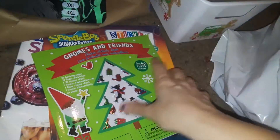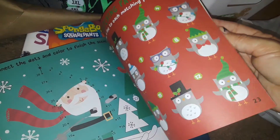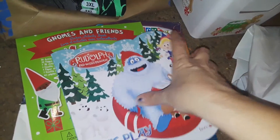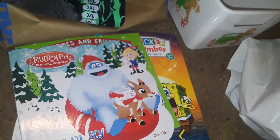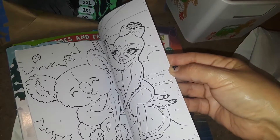I picked up this cute Christmas book for him called 'Gnomes and Friends' — it has a bunch of stickers, activities, and cute things to keep him busy. And then I picked him up one of these really thick storybooks with the kind of pages you can't rip — it's Rudolph the Red-Nosed Reindeer, it says 'Let's Play Outside.' So I got him that.